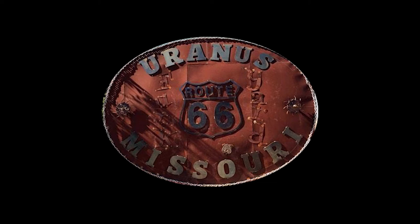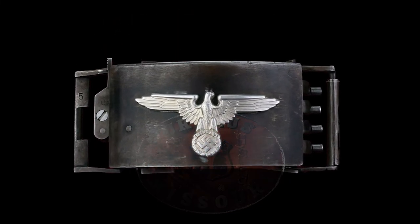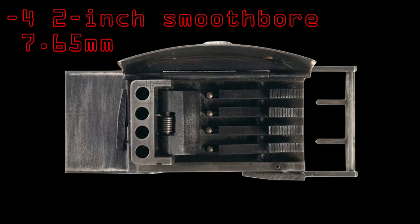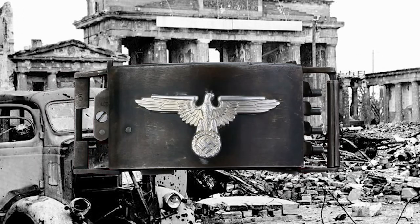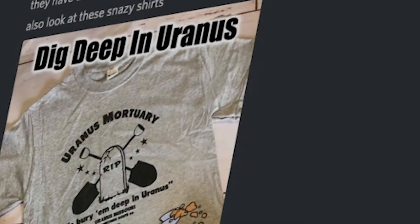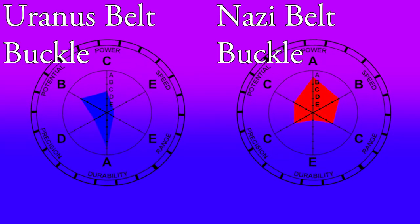However, the Uranus belt buckle does have a competitor, coming in the form of the Nazi belt buckle pistol — the yang to the Uranus belt buckle's ying. The Nazi belt buckle sports four 2-inch smoothbore 7.65mm barrels concealed inside its body. Developed as a prototype during World War II, this belt buckle is exceedingly rare, and like the Uranus belt buckle, it is one of a kind. On the Discord server, these two buckles are locked in a seemingly endless clash over which is superior — their stats are evenly matched, the Uranus buckle's power and defense counteracting the Nazi buckle's attack and speed.